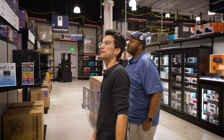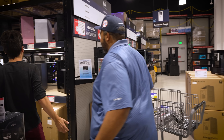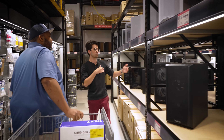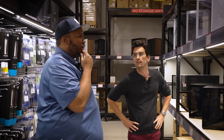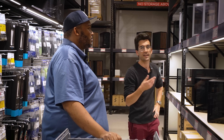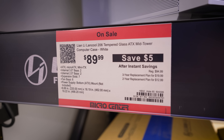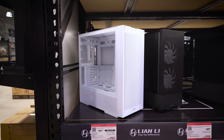We've wandered into the case section. Do you want a dual-chamber or a traditional mid-tower? I kind of like the dual chambers. So like a Lian Li O11 Dynamic or Evo — Hyte has some cool cases like the Y60. A few moments later: the Lian Li 206 is $90. Pretty sweet option. It's going to be the Lian Li. Let's do it.